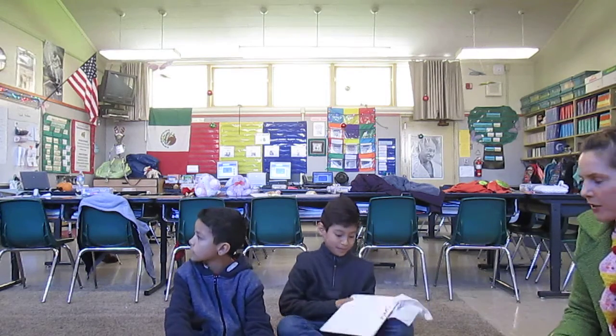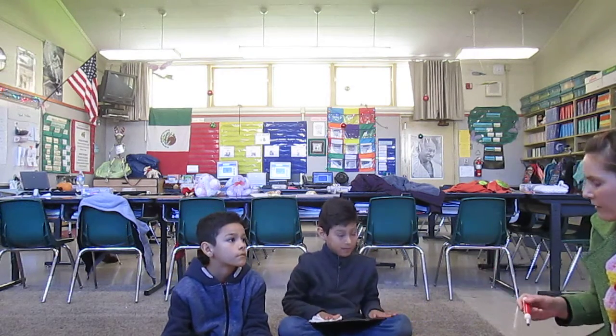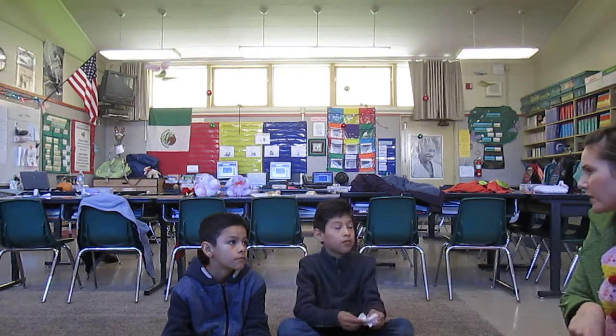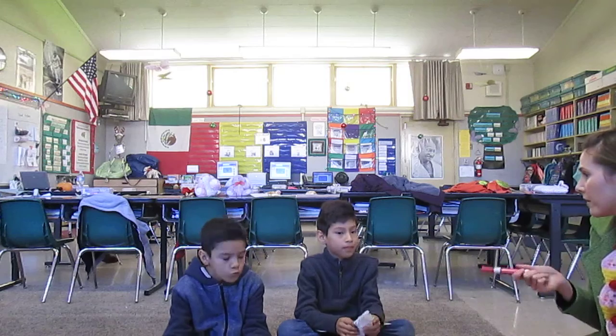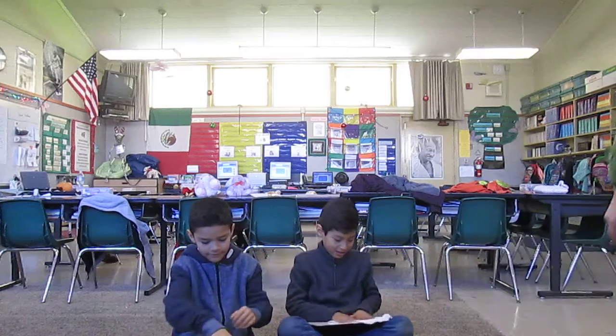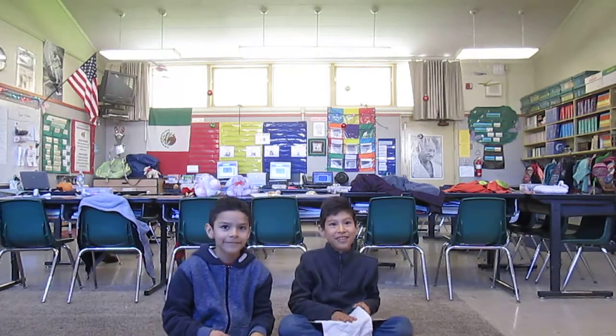I'd like to have you guys and whatever other fourth graders want to come back. We'll do another one of these videos next week but we'll do it for math. Good job. Wave goodbye. Bye! See you next time. Subscribe to the channel.